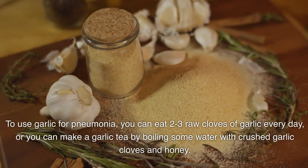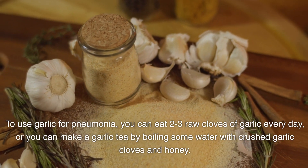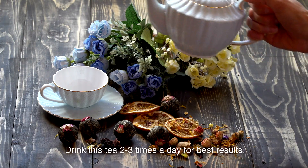To use garlic for pneumonia, you can eat 2-3 raw cloves of garlic every day, or you can make a garlic tea by boiling some water with crushed garlic cloves and honey. Drink this tea 2-3 times a day for best results.